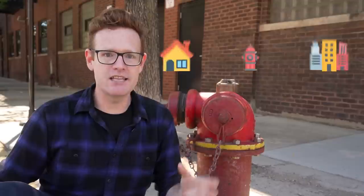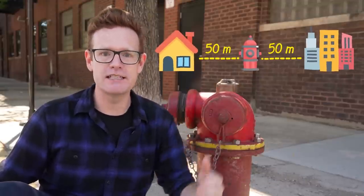Part of the accessibility of the system is just how common these hydrants are. There are tens of thousands of them across the city, and they're located around every hundred metres. What that means is that no building or house is more than 50 metres away from one.